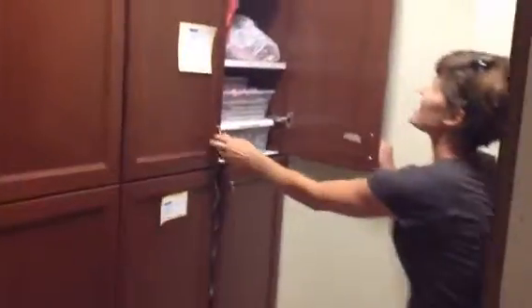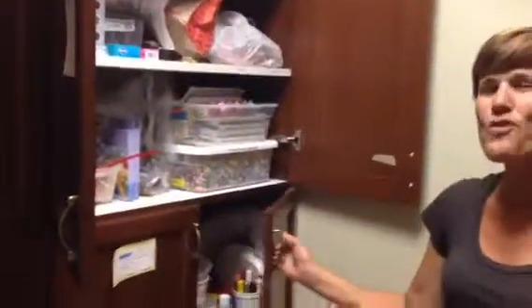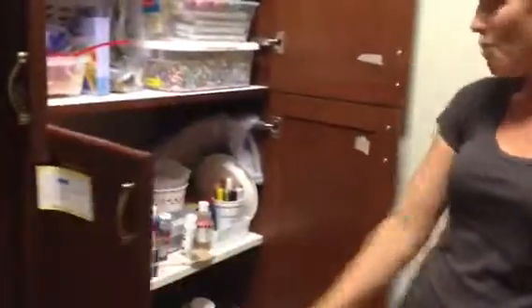And lastly, we've got gobs and gobs of craft supplies — paints, watercolors, Play-Doh. You name it, we probably have it in this cupboard.